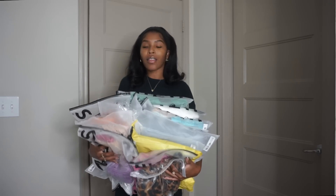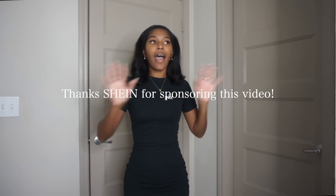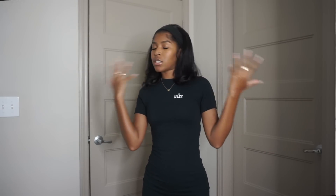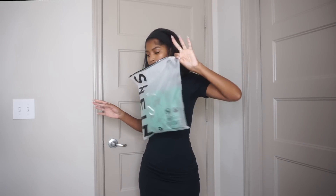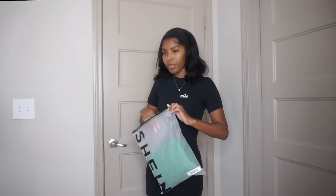Hey guys, welcome back to my channel! Today we're back with a try-on haul — I haven't done one in quite some time. This haul I have a bunch of things from SHEIN. I've never gotten clothes from SHEIN before, so this is a first for me and a first for y'all to see. If you were thinking about it or questioning it, we're gonna go through these clothes together. All the items from SHEIN come in these little bags — well, almost everything.